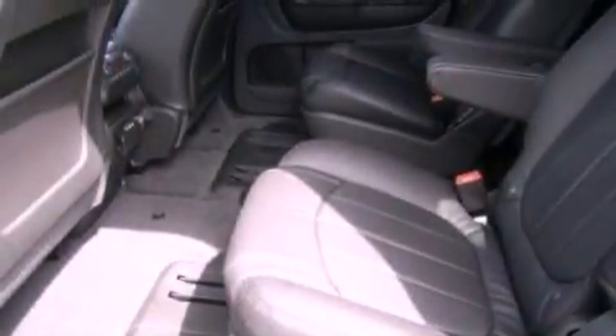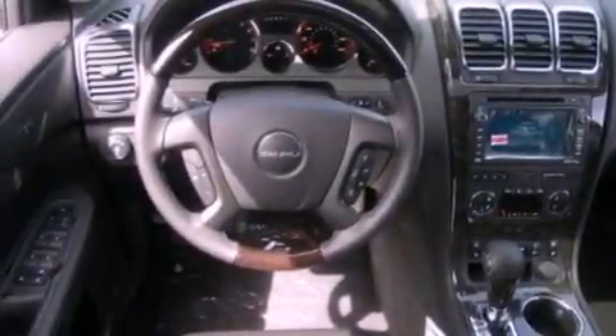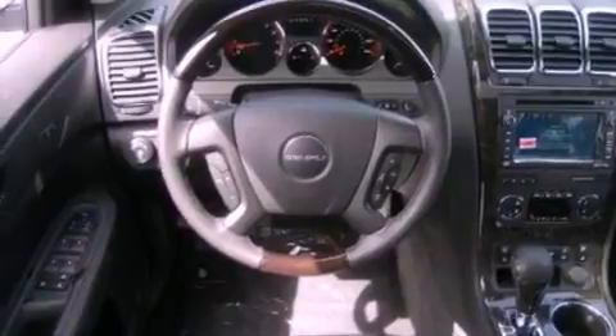High-intensity discharge headlights, 10 perfectly positioned speakers, satellite radio, and a navigation system will help you get from point A to point B on time.